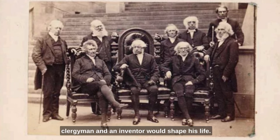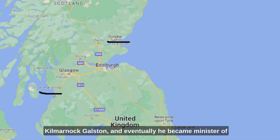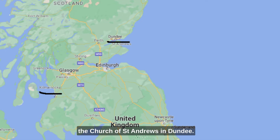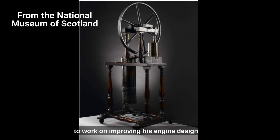Stirling's dual pursuits as a clergyman and an inventor would shape his life. He served in different parishes throughout his life, including as a minister in Kilmarnock, Galston, and eventually became minister of the Church of St Andrews in Dundee. By 1844, Stirling was a highly regarded clergyman, known for his eloquent sermons. While pursuing his clerical duties, Stirling continued to work on improving his engine design and obtained several additional patents, aiming to enhance the efficiency and practicality of the Stirling engine.